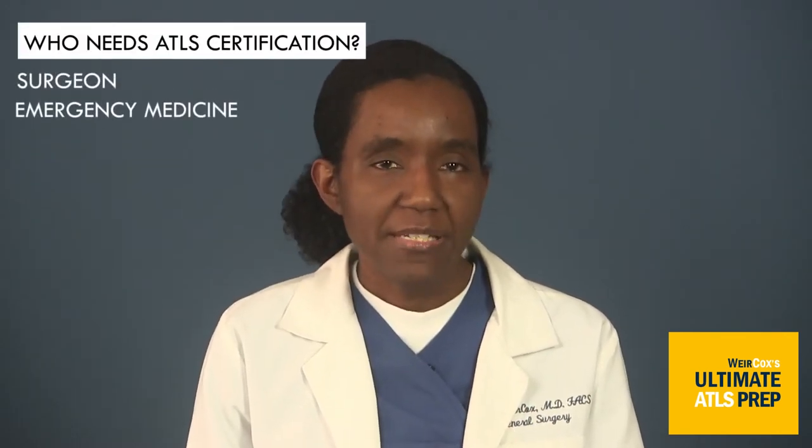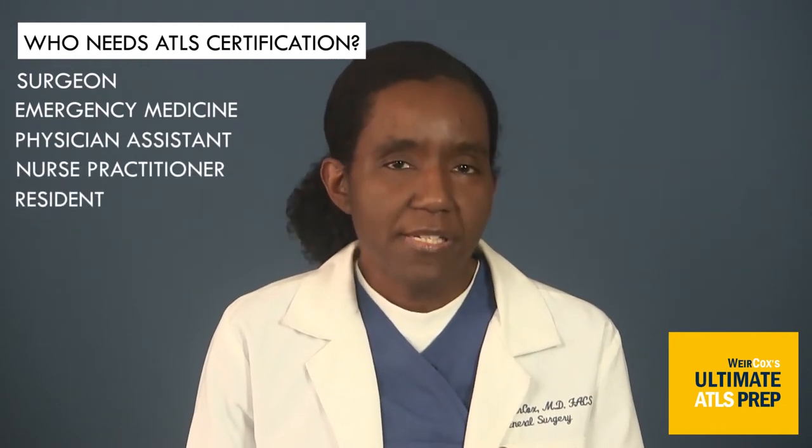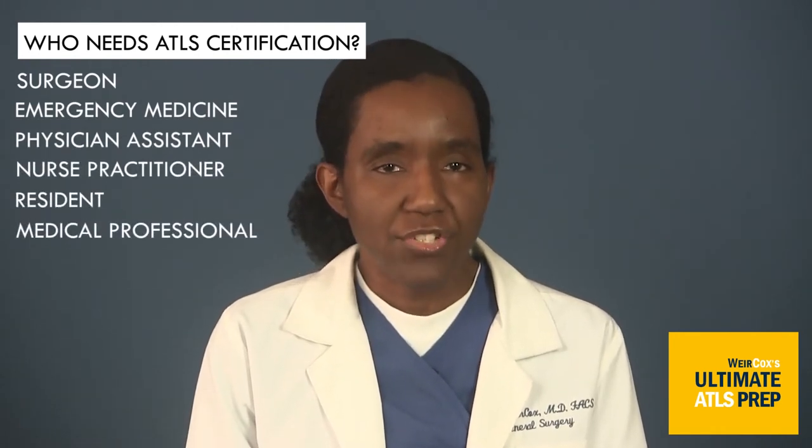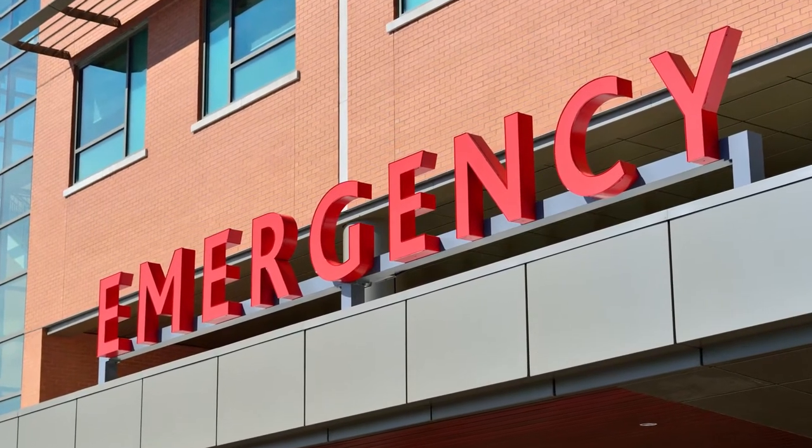Hi, I'm Dr. Kalen Weircox. If you're like me, one of the lucky ones that need to have ATLS — Advanced Trauma Life Support Certification — then you know I feel your pain. Whether you're a surgeon, emergency medicine doc, physician assistant, nurse practitioner, resident, or other medical professional, if your facility requires ATLS certified staff to cover the emergency department, then this prep course may be for you.